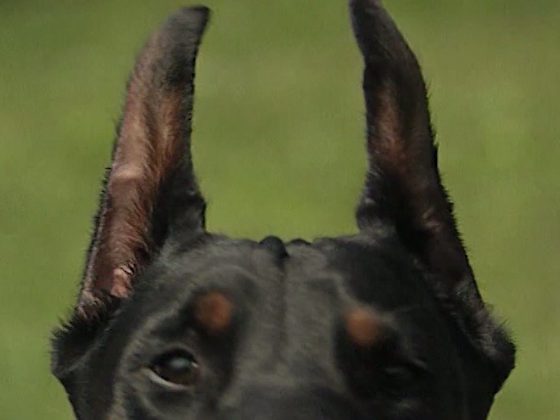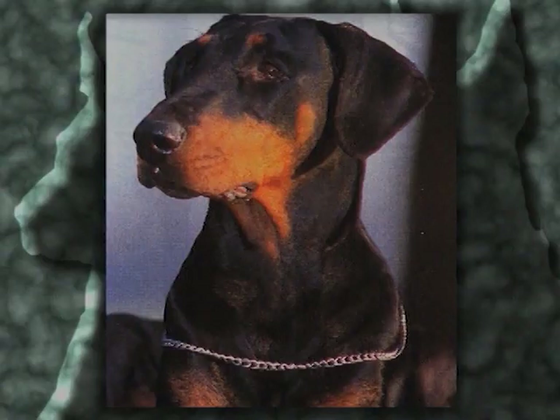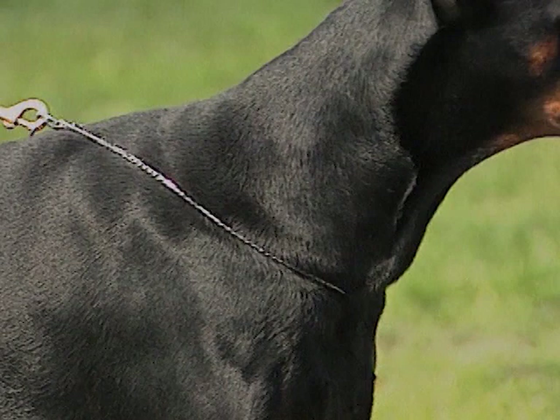Le orecchie sono attaccate alte, tagliate ad una lunghezza proporzionata a quella della testa, e portate erette, oppure integre e portate pendenti, ben accostate alle guance. Il collo è asciutto e muscoloso, di lunghezza almeno pari a quella della testa, circa 4 decimi dell'altezza al garrese. Il suo profilo superiore presenta un'elegante convessità.